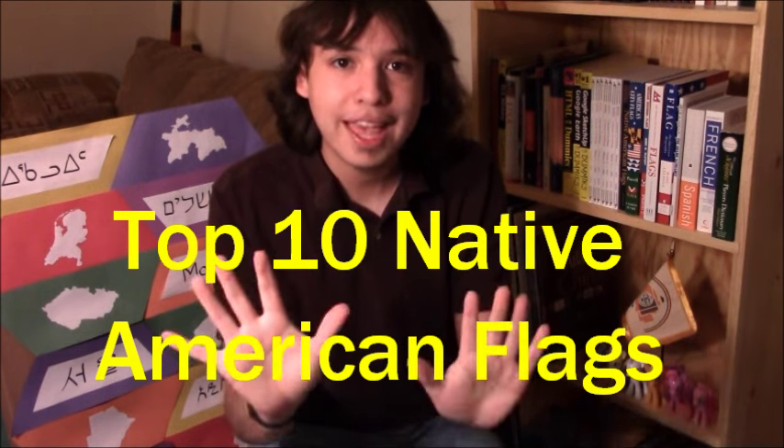Hey everyone, it's Peter here. The Indian nations of North America are just like nations from all over the world — they have their very own governments, languages, cultures, histories, and traditions, and in many cases their very own flags. So I'm here to bring you my top 10 Native American flags. These include flags of individual nations, tribes, and alliances of tribes. Ready? Here we go.